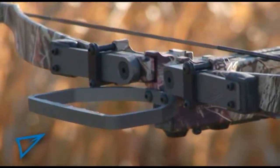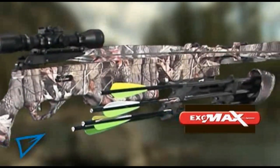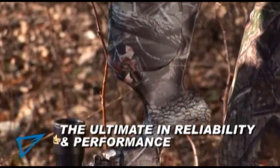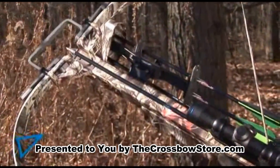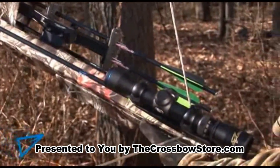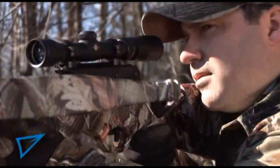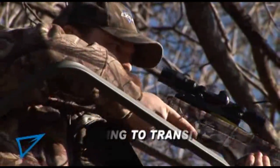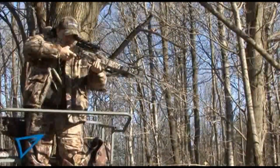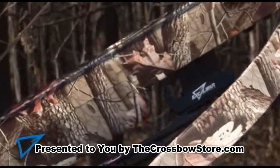Excalibur's proven recurve limb design and ongoing innovations in technology accomplish this amazing speed and power without sacrificing any of the bulletproof reliability and pinpoint accuracy that Excalibur crossbows are famous for. The Exomax is the perfect crossbow for average or above average size hunters who appreciate a light and precise trigger, a comfortable lightweight design, and who want magnum performance from their crossbow.